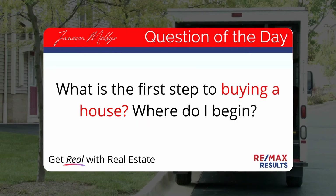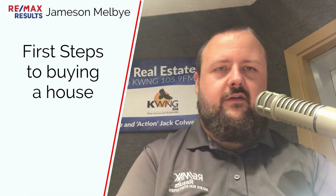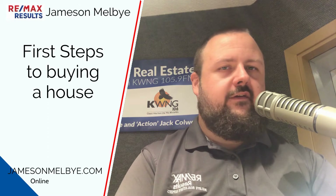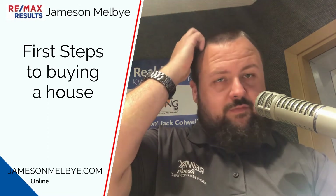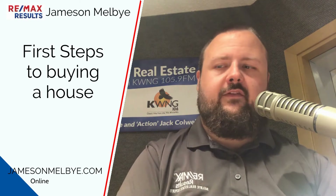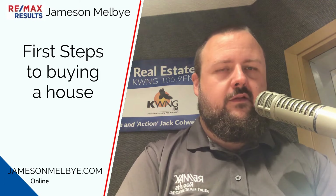Step one is kind of a funny one because they can be interchangeable, but step one is meet with a real estate professional, whether that's in office, on a Zoom call, FaceTime, something like that, and come up with a game plan. And then step two, directly behind that, could be interchangeable, is meeting with a loan officer first.